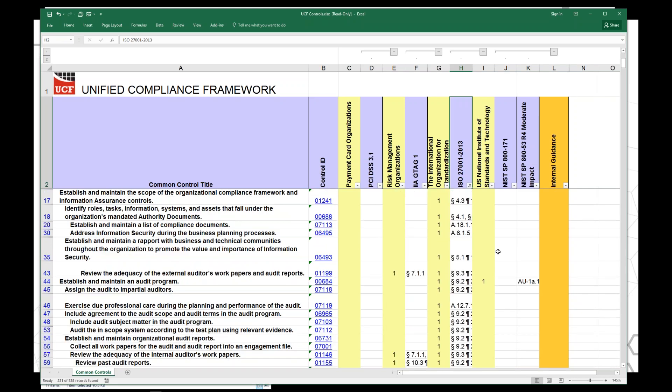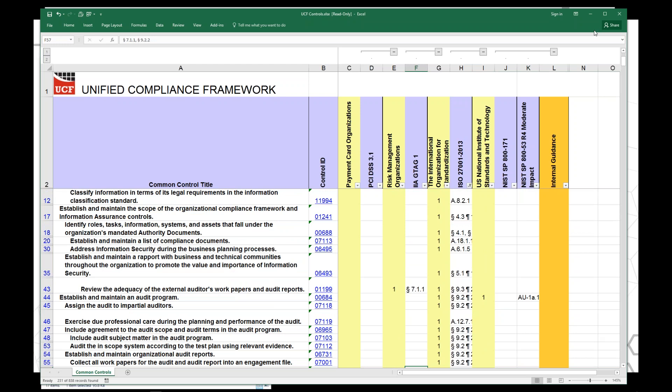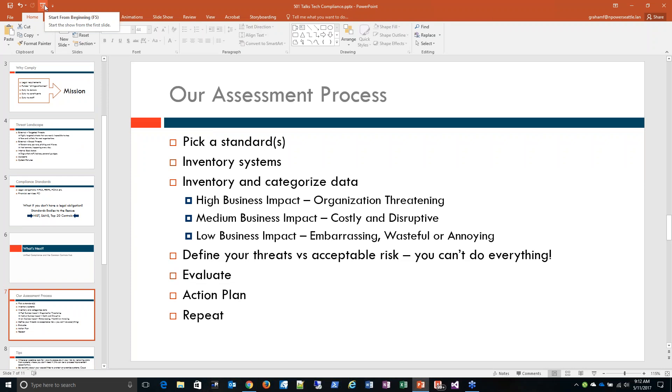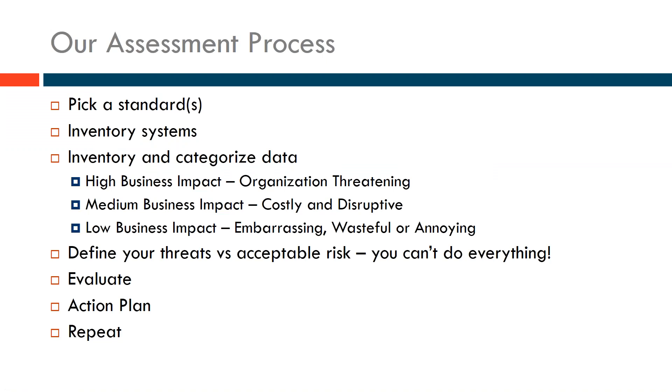HBI information is organization-threatening — if this data got released publicly, it could potentially threaten the existence of your organization or significantly impede you financially and reputationally. Medium business impact is costly and disruptive — you really want to avoid it, but it's not going to put you out of business. And then there's LBI — things that might be embarrassing, wasteful, or annoying, such as someone defacing your website and posting something embarrassing.